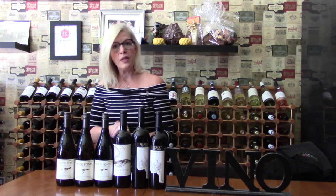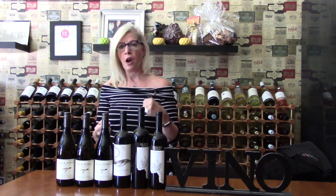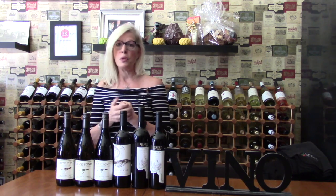Then we're moving on to the 2015 Pinot Noir. This is that classic Oregon Pinot. It's got nice, bright cherry, there's a little bit of a dried cranberry element to it, and then you get this beautiful earth.